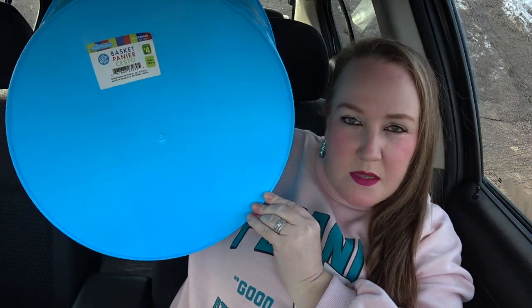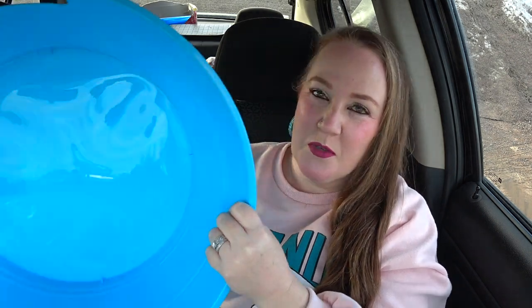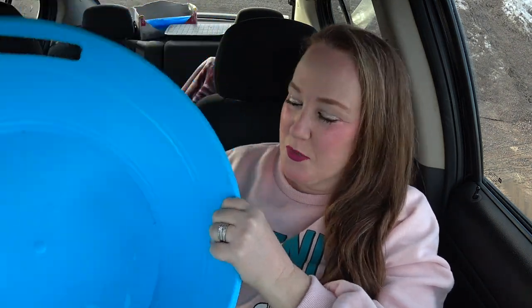I got this blue basket — I need this in my life. I just can't wait to use it, I know what I'm using it for. Four dollars for this basket.